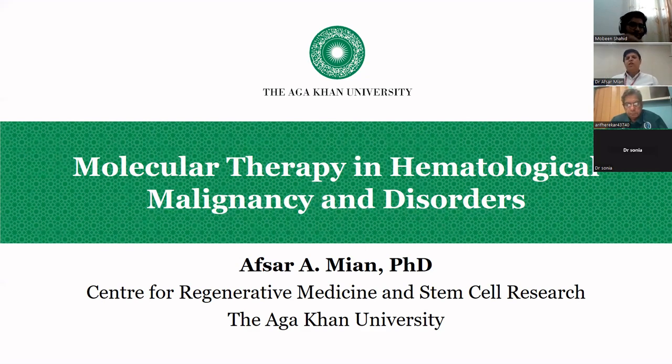Thank you very much for the nice introduction. I'm thankful for the invitation to this Neurosciences Society. My topic is a little different because it covers hematological malignancies and disorders, so I will try my best to explain, but if there are any questions, you can ask me.